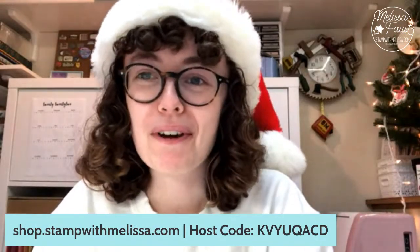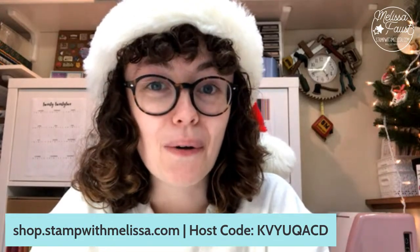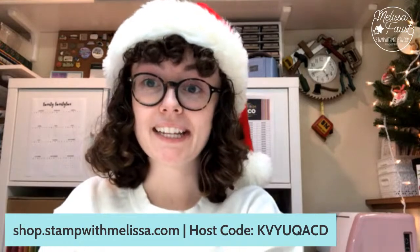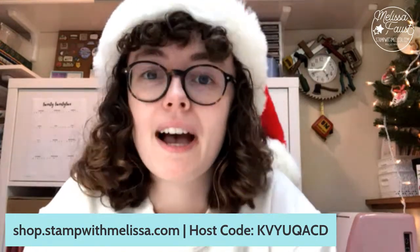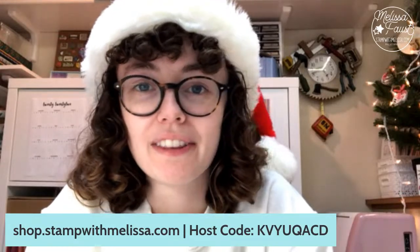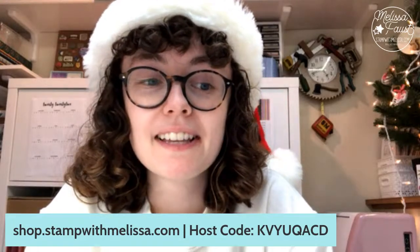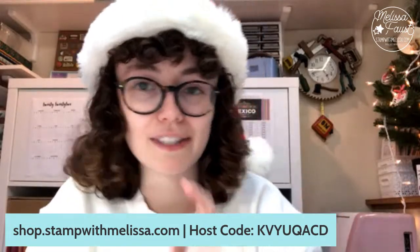As you join me, whether you are watching live or the replay, please comment and say hello. Let me know where you are watching from. We've got a lot of fun stuff going on tonight. Tonight is my last live video of 2022. Next week I'm going to take the week off. I'll still be working a little bit checking in here and there, but I'm going to largely take next week off to spend it with my family and some friends.